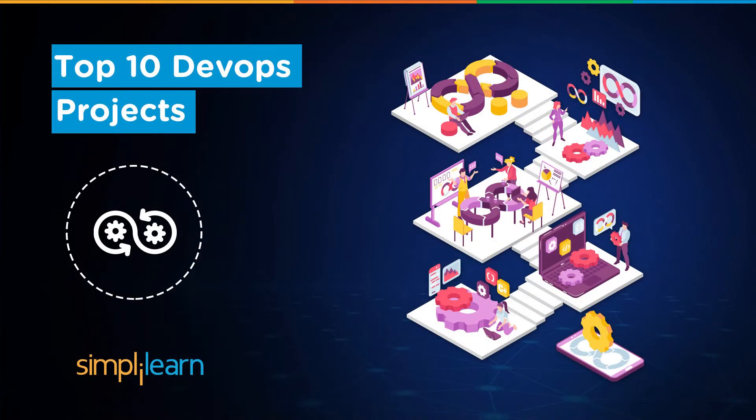Welcome to the dynamic world of DevOps, where automation and efficiency reign supreme. DevOps has emerged as a transformative approach, fusing development and operations to streamline workflows, enhance collaboration, and boost efficiency. This dynamic fusion has given rise to a multitude of groundbreaking projects that are reshaping the industry.